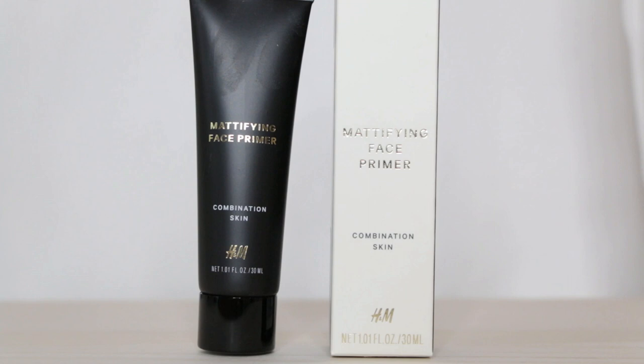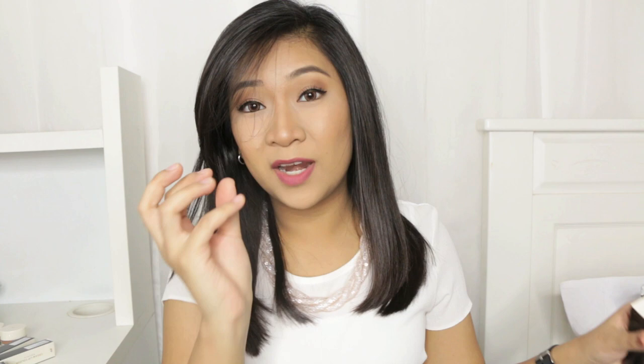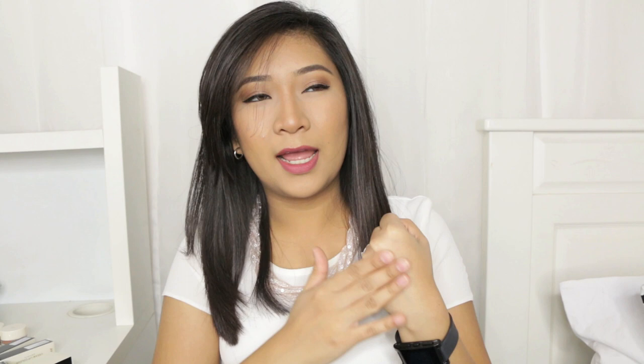I also got a mattifying face primer — I haven't tried this out yet. If you know me, I am always attracted by the word matte. It comes in a squeeze tube, which I like for a primer. When I tried the tester, at first it feels really tacky, but as you massage it onto the skin, it gets absorbed and has a very nice matte finish. I also got a powder — their True Matte Finishing Powder, and I got it in the shade Almond Beige, which I believe is the third-darkest colour.